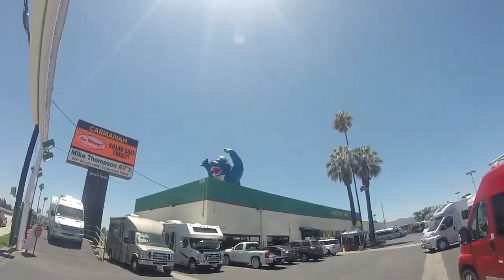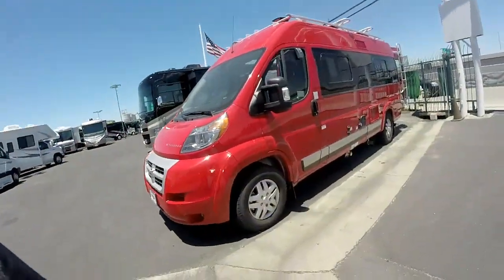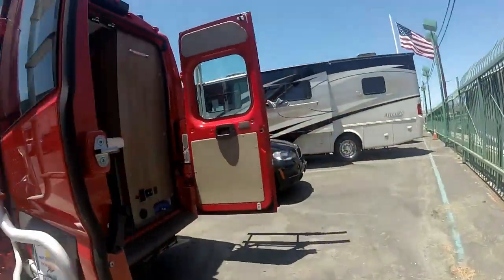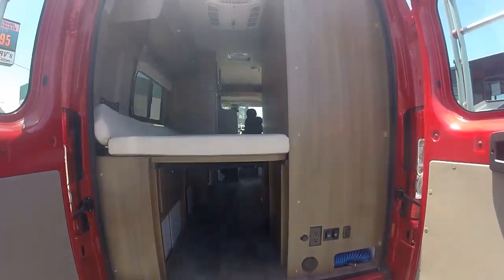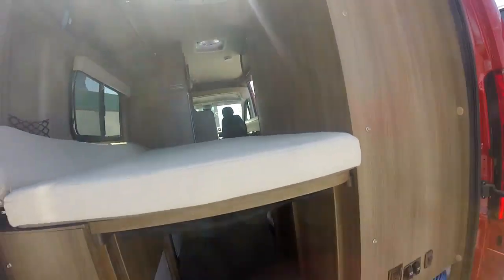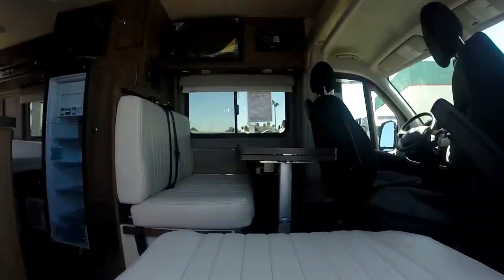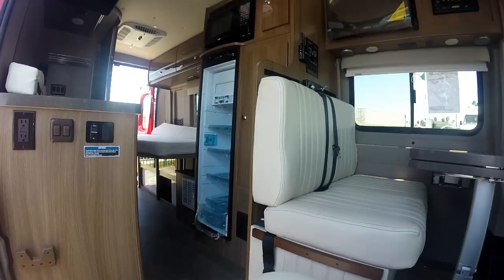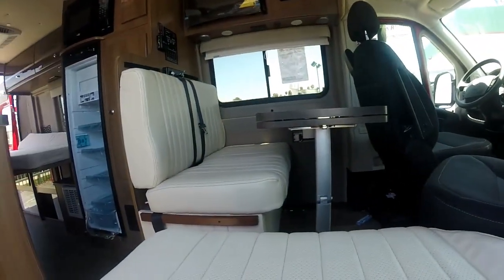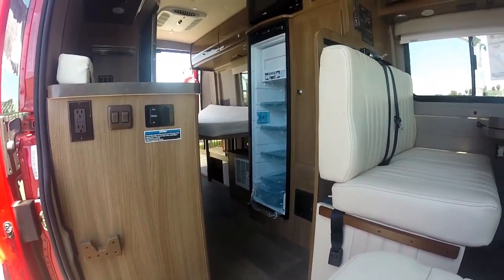I saw this RV place and there's a big ape on the roof, so I wanted to stop and see this. Oh cool, that's nice. It's really spacious actually, considering it's narrow. This would be a great upgrade.